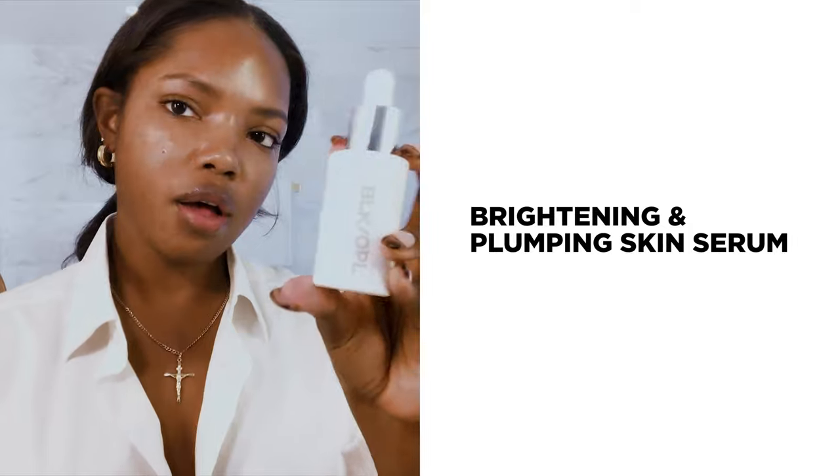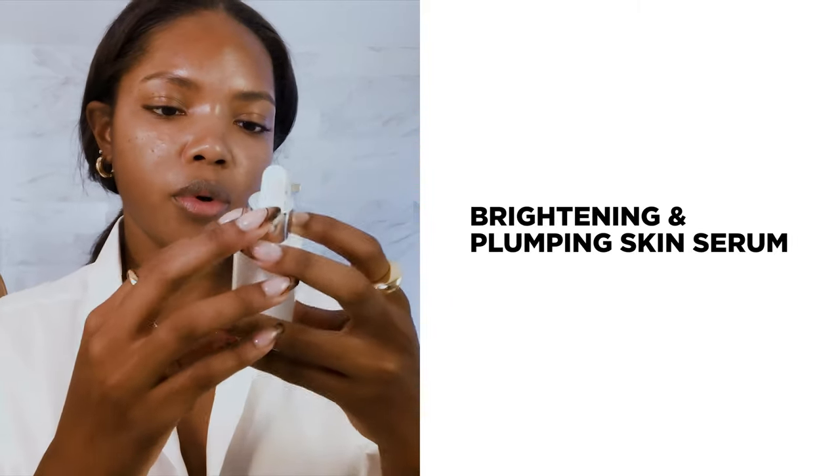So to start out, this is the serum by Black Opal — it's a brightening and plumping skin serum. It just helps plump up my skin and keep it vibrant, not making it too oily, but still keeping it moisturized.